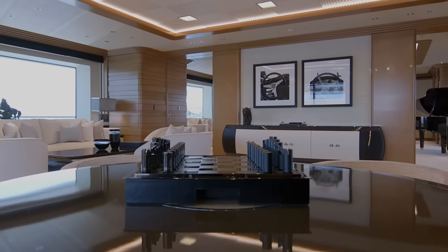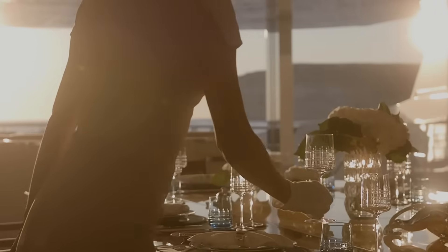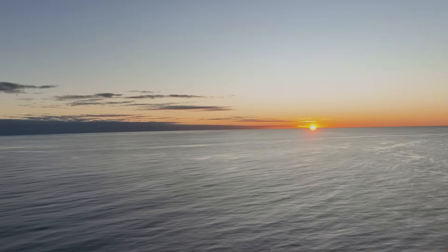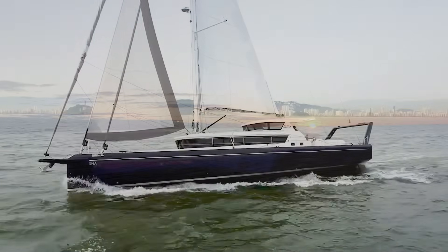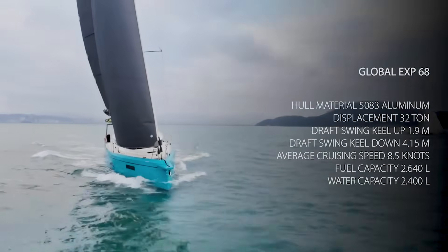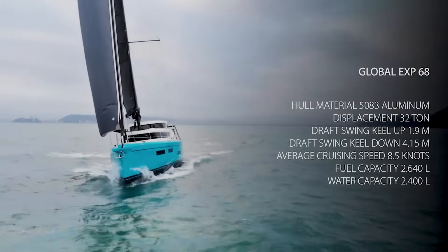Most boat tours start with shiny interiors and clever storage spaces, but this boat didn't start with any of that. Today we're going to take a deeper look at the brand new MCP-68, not as a boat show queen, but as a piece of offshore engineering. And I'll be honest — this boat made me rethink some things.